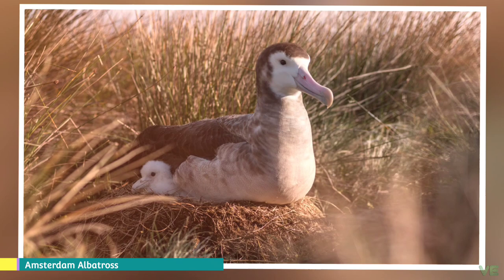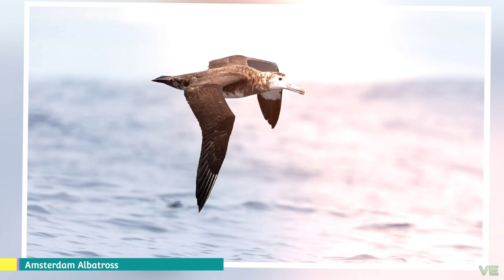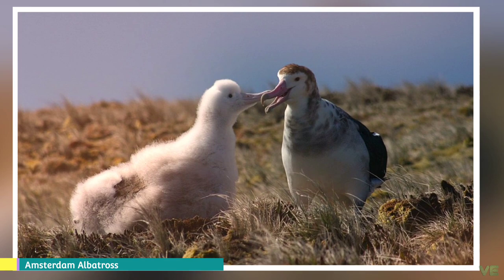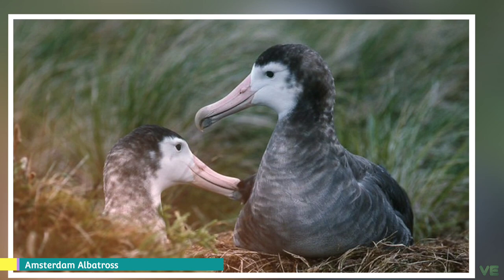The Amsterdam albatross is listed as endangered by the IUCN, with an occurrence range of 4,400,000 square kilometers and a breeding range of only 7 square kilometers. The population upon discovery was just five breeding pairs, and with conservation this has increased to 18 to 25 breeding pairs, monitored continuously since 1983. The world population is estimated at 80 mature individuals and a total of some 130 birds.